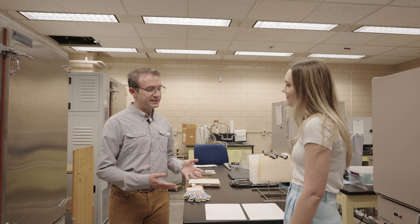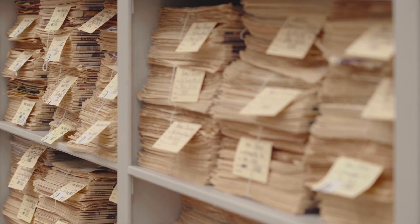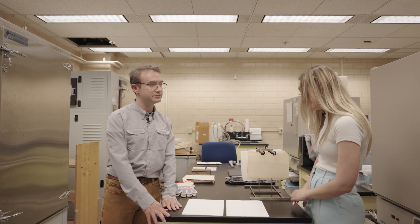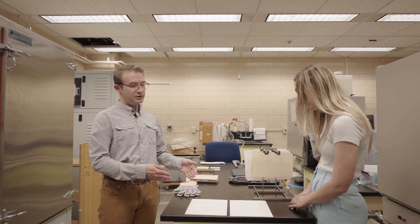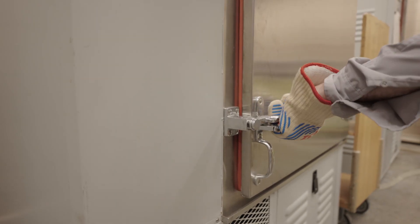We're going to do some experiments looking at new repair adhesives that have never been used before, to see what they might look like and how they might behave over time, so that conservators feel comfortable using them on their collection items. This machine is going to apply some heat and humidity, and we're going to see what these two adhesives might look like hundreds of years from now.